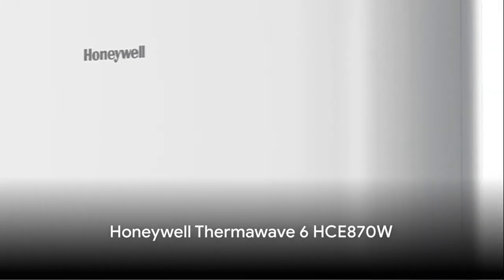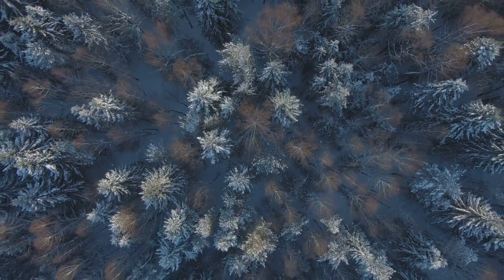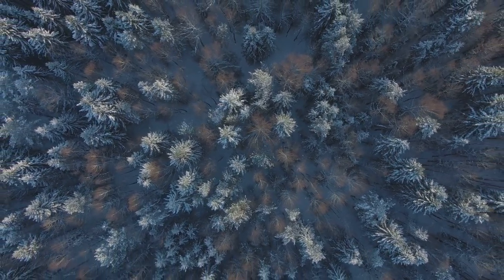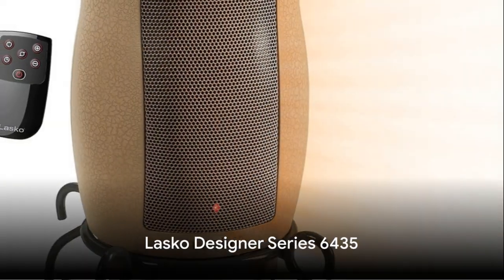The Honeywell Thermowave 6 HCE870W is designed to deliver uniform heat, eliminating those pesky hotspots. Its unique Thermowave design is perfect for medium-sized rooms, and the cool-touch housing ensures safety.